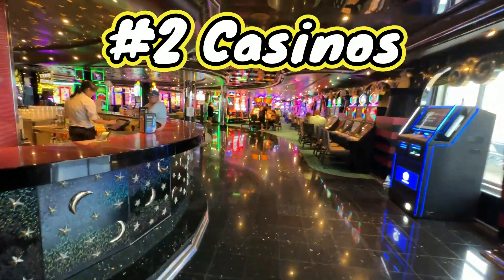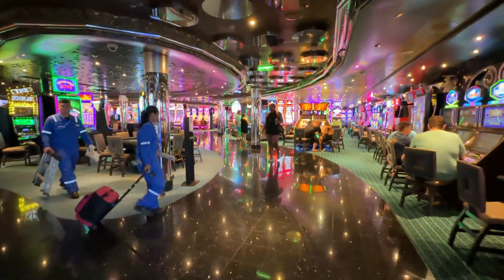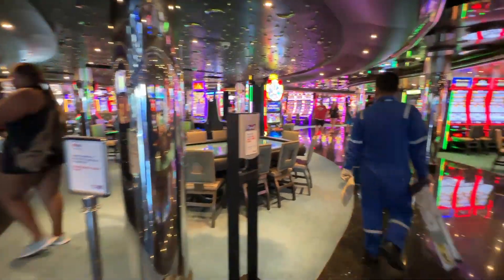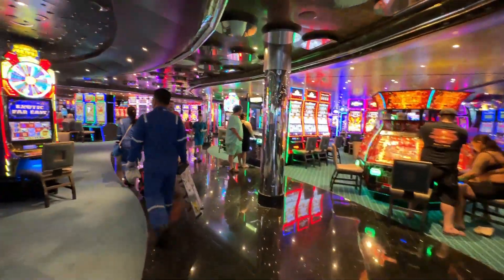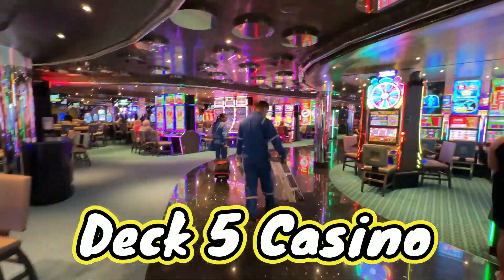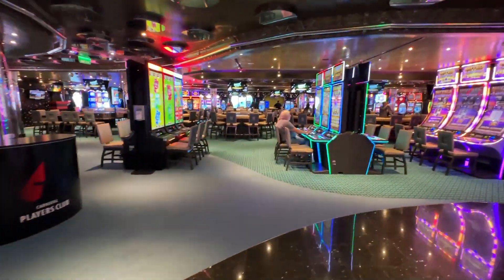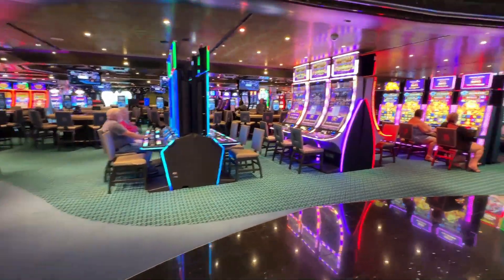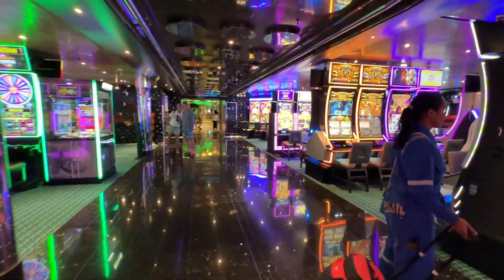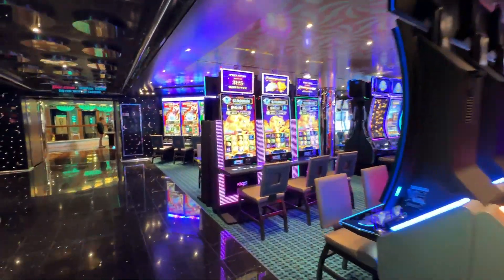Number two on our list is the casino. They have two casinos — one with smoking and one smoke-free. The smoke-free casino is on deck four towards the aft, and it's nice to be down there if you don't smoke. The bar service was great too; they were constantly coming by and offering drinks, which is the first time we've experienced that.